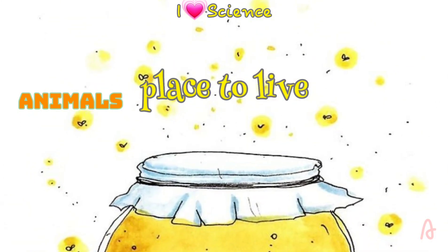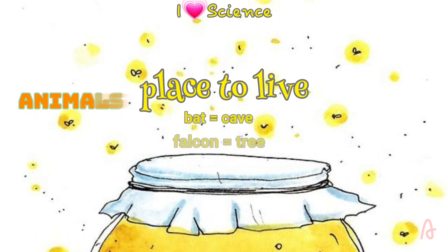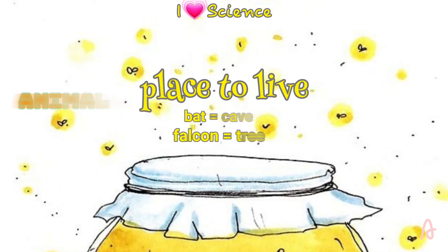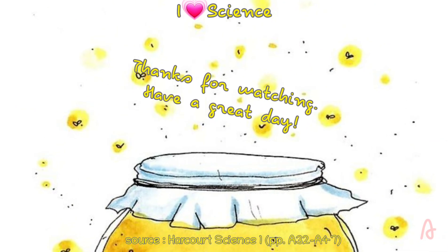All animals need a place to live. A bat can find a home in a cave. A falcon can build a nest. Animals keep safe and raise their young in their homes. Thanks for watching.